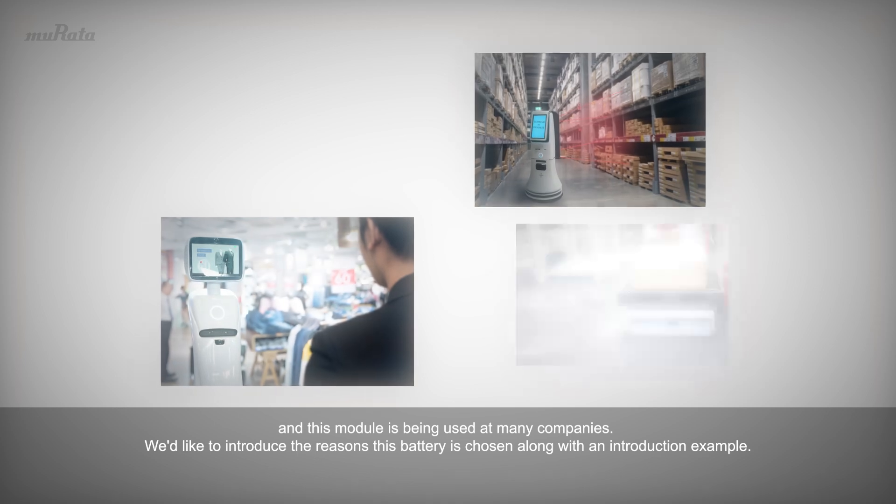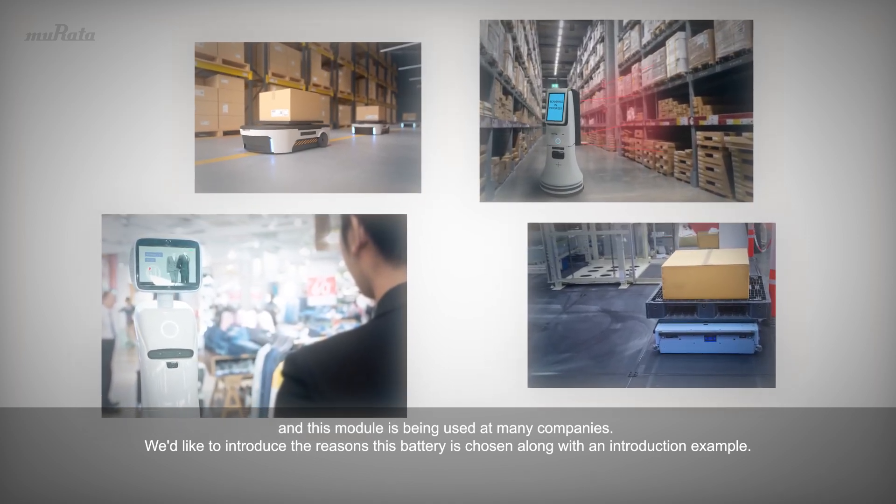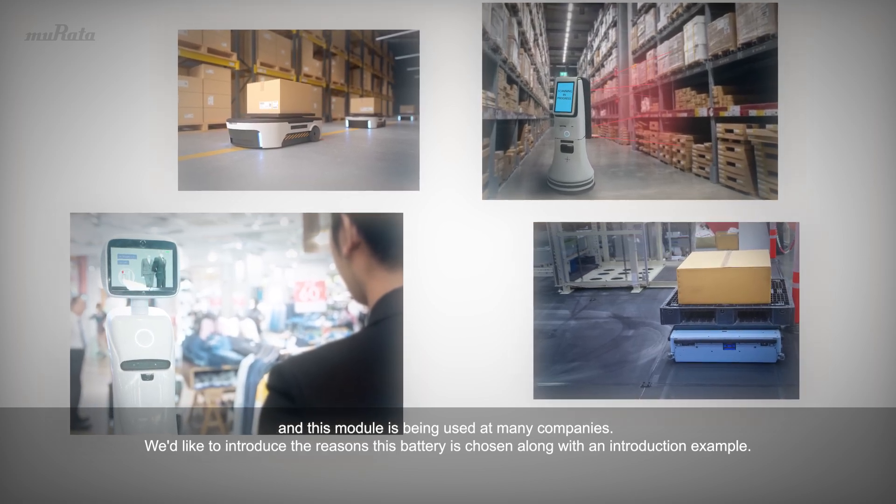This module is being used at many companies. We'd like to introduce the reasons this battery is chosen, along with an introduction example.